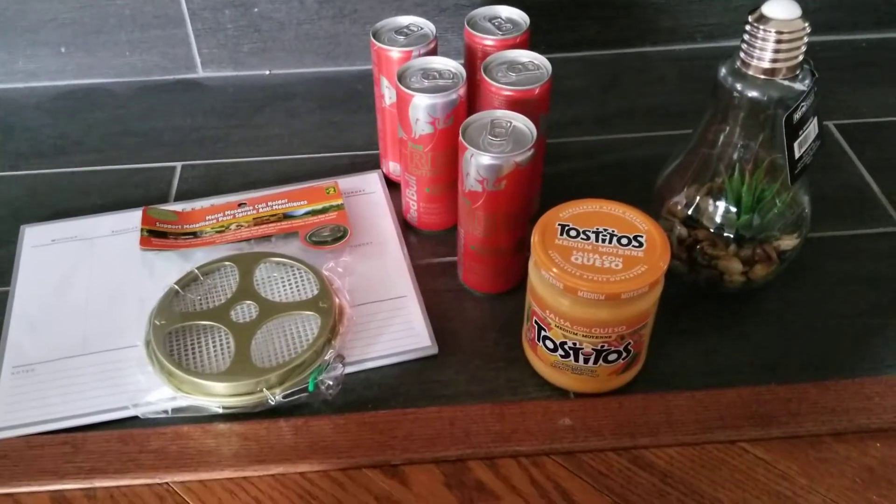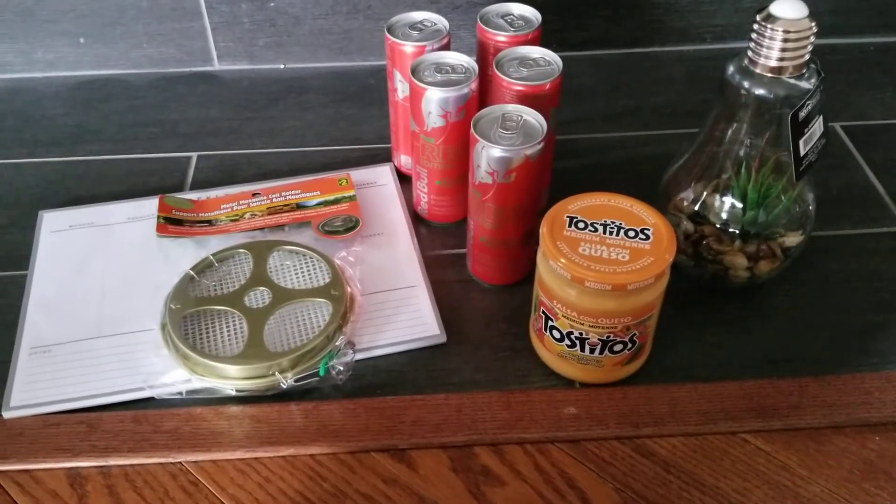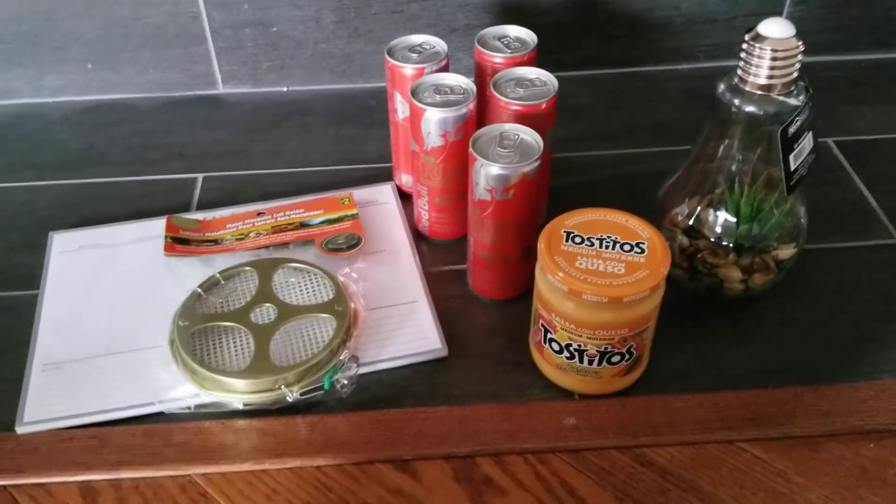Hi everyone, welcome to my channel, or welcome back if you've tuned in before. Today I have a Dollarama haul for you. I spent about $23-$24 there and got the couple of items that you see here.